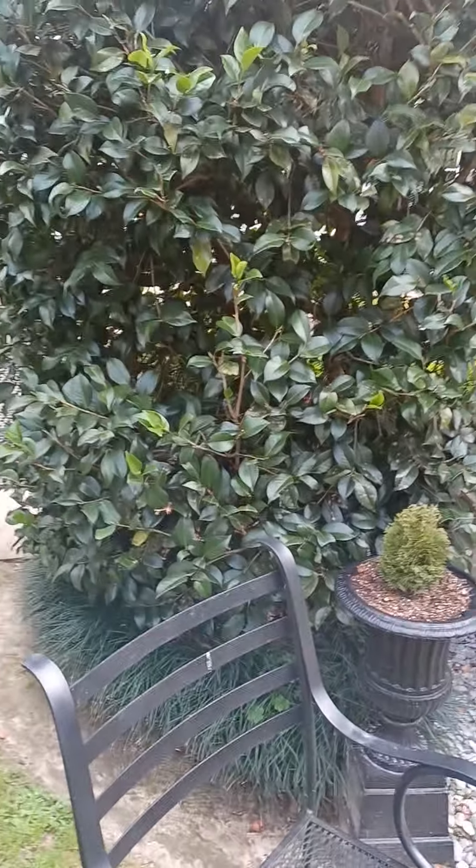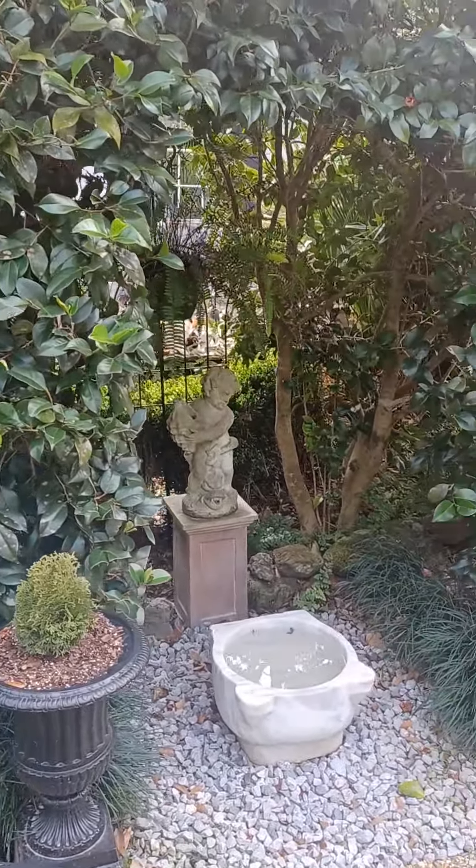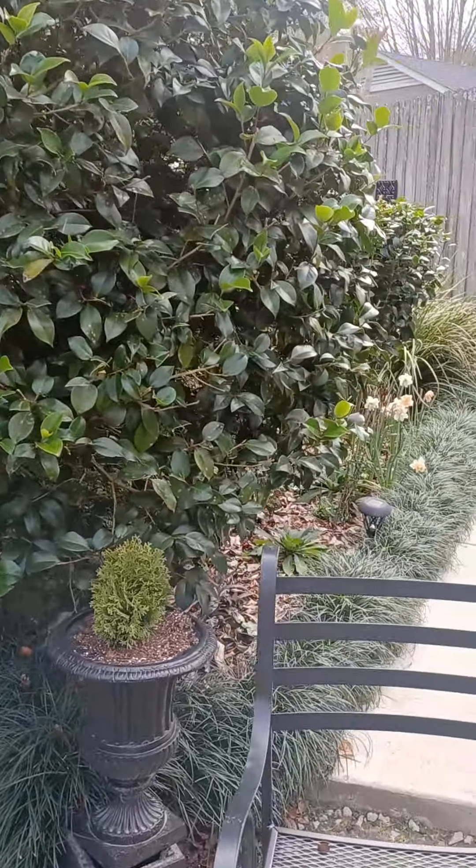I guess I should pan more slowly so you won't get dizzy looking at what I'm walking past.